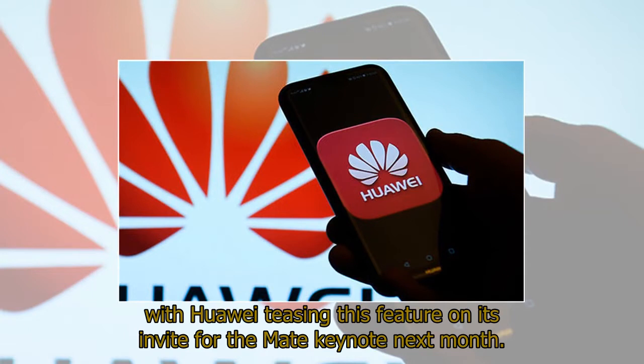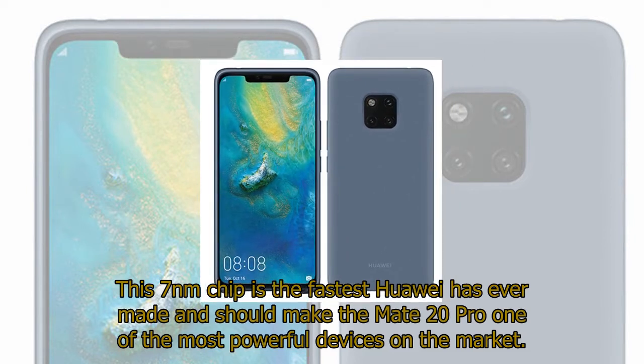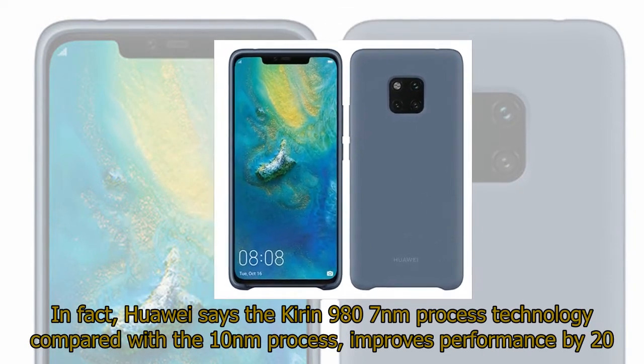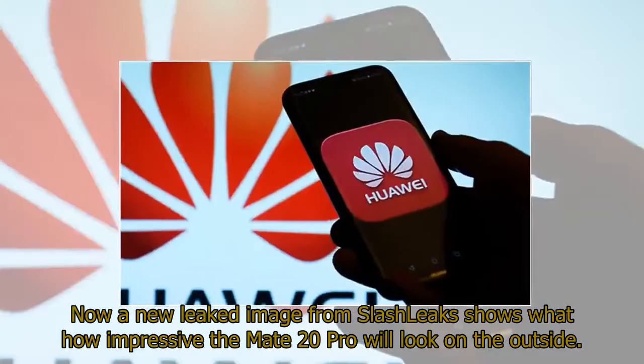This 7nm chip is the fastest Huawei has ever made and should make the Mate 20 Pro one of the most powerful devices on the market. Huawei says the Kirin 980's 7nm process technology, compared with the 10nm process, improves performance by 20%, power efficiency by 40%, and the overall energy efficiency of the Kirin 980 increased by 58%.